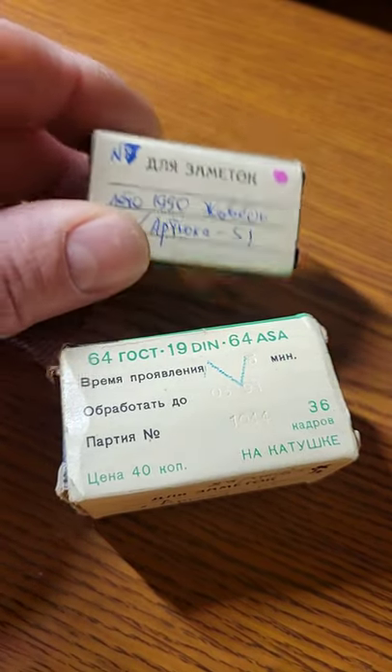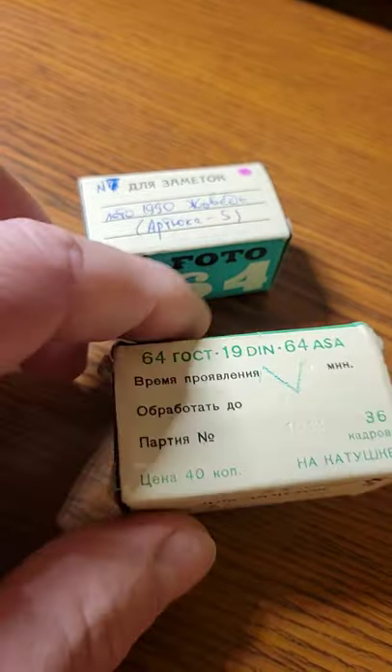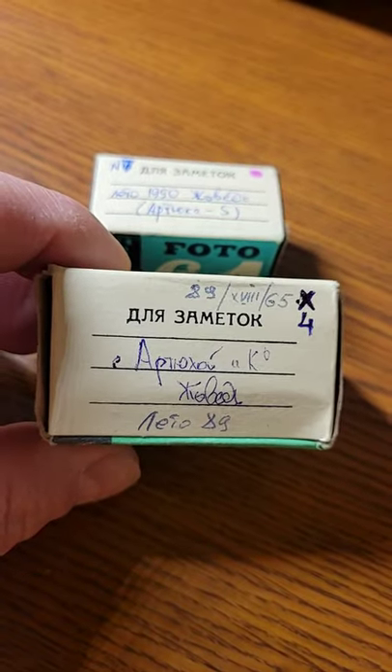So they changed the chemistry. And then there's a spot for your notes — you can see I took pictures in the village in 1989 and 1990.